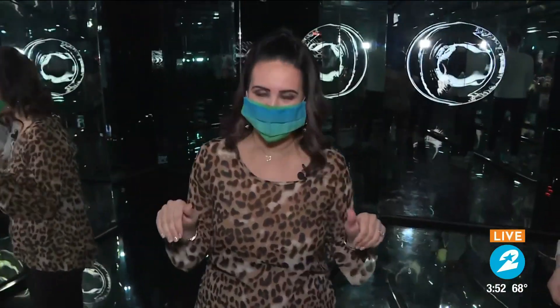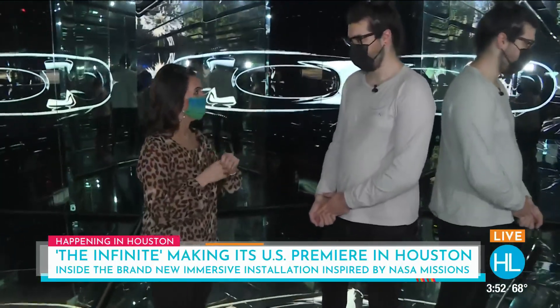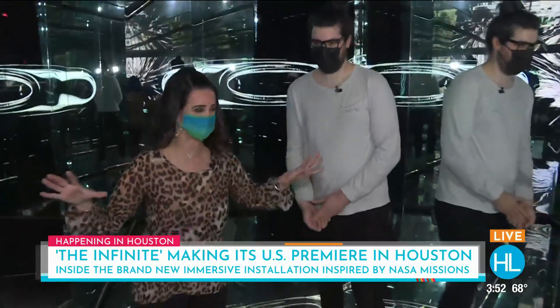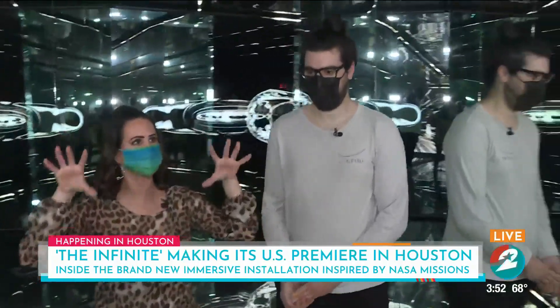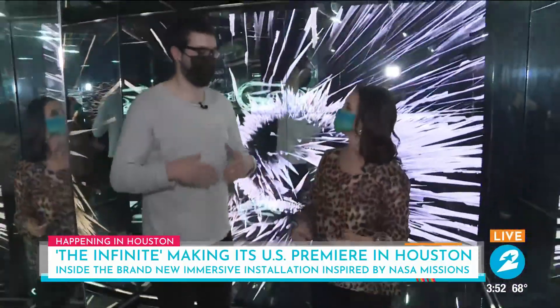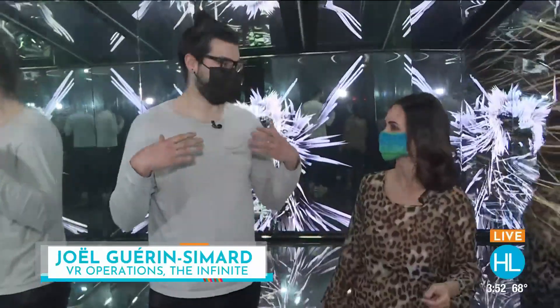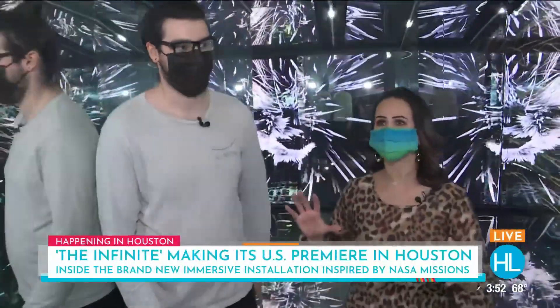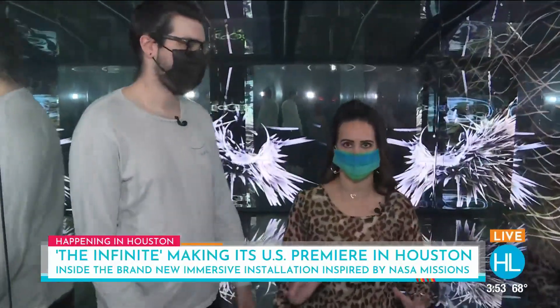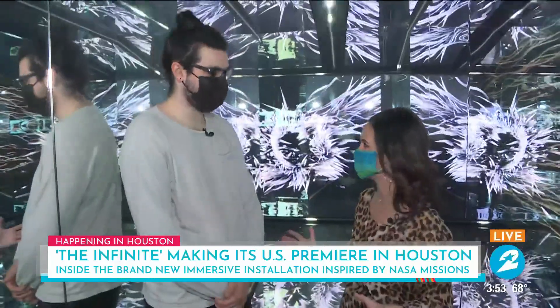For an out-of-this-world experience in Houston, the Infinite has landed at Sawyer Yards at Silver Street Studios. It is a virtual reality-based 360-degree experience you fully immerse yourself into. Lauren is now in the wormhole hallway just outside the VR room. Joelle explains the wormhole is an artistic representation of the end of your journey through the Infinite and space exploration — as people walk out of the exhibition, they feel what it means to explore the infinite and space. You sit down, look at a mission, and are fully inside it.